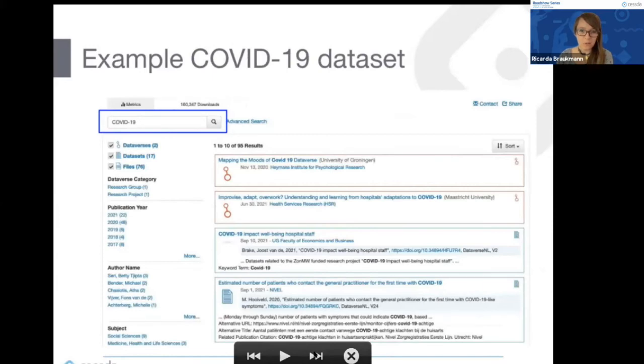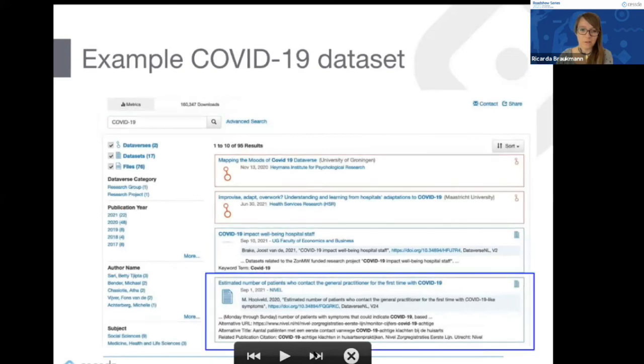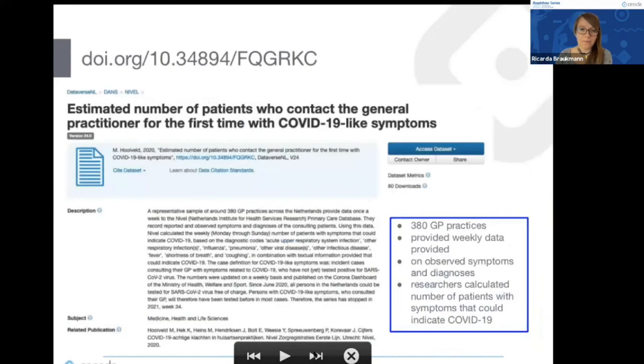If you go to our Dataverse webpage and type in COVID-19, you currently find 59 results, and the numbers keep growing — more will be added to the CESSDA catalog as well. The dataset I wanted to highlight is an open access dataset where researchers had 380 general practitioner practices providing weekly data on observed symptoms and diagnoses. At the beginning of the pandemic when COVID-19 tests were not yet available, they calculated estimated COVID-19 cases from this GP information.